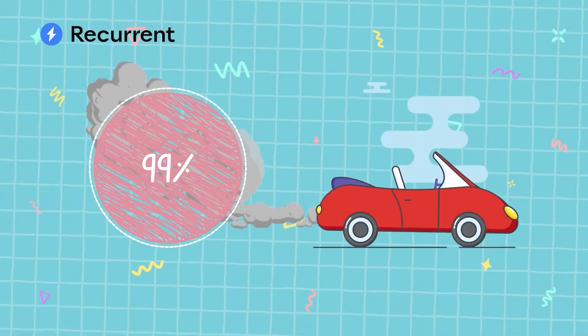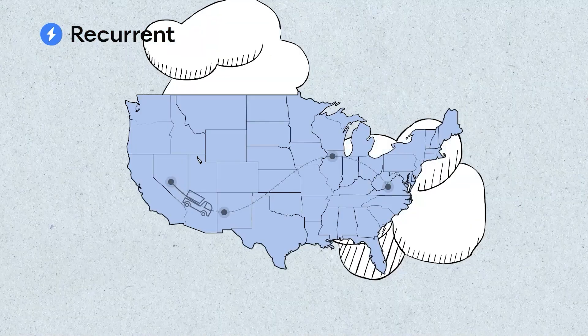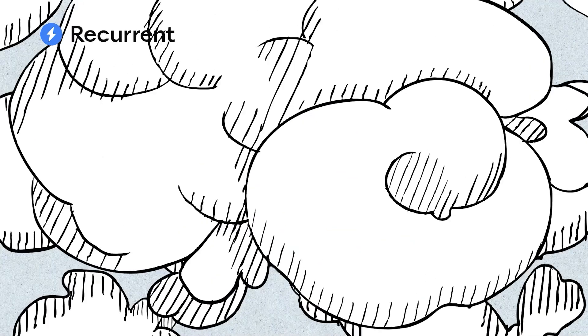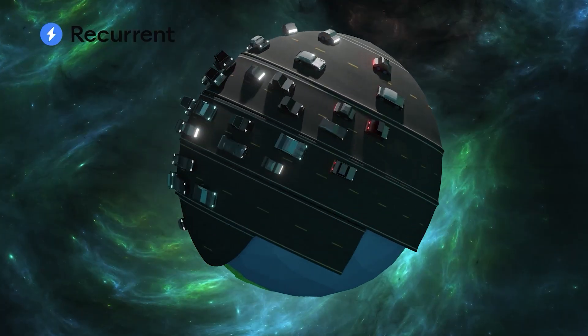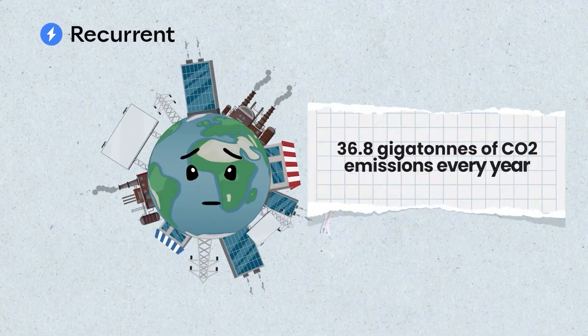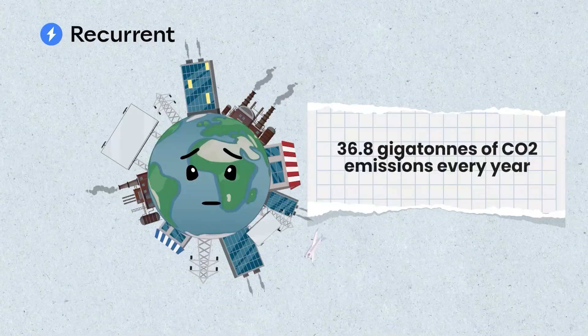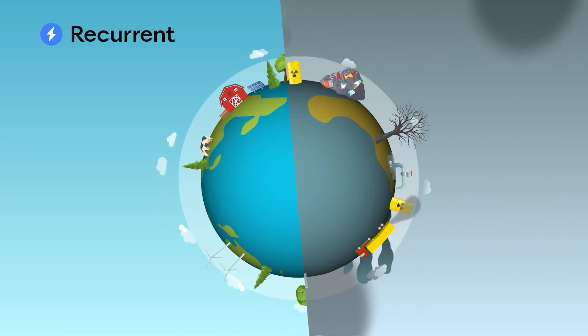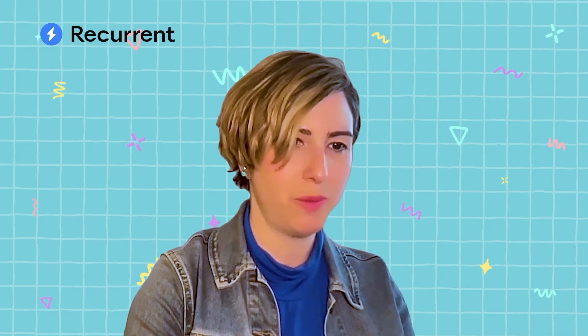CO2 makes up 95 to 99 percent of the greenhouse gas emissions from a conventional gas-powered car. And in the United States, transportation is actually the largest source of greenhouse gas emissions. So in order to cut the country's emissions, we really need to curtail how much carbon dioxide transportation puts into the atmosphere. Globally, humans produce 36.8 gigatons of carbon dioxide emissions every year. If we want to avoid the worst effects of climate change, we have to cut those carbon emissions at least 60 percent by 2035.